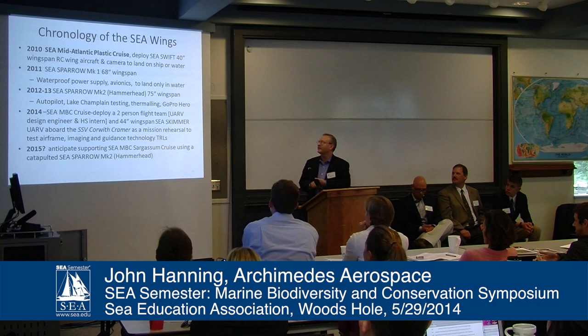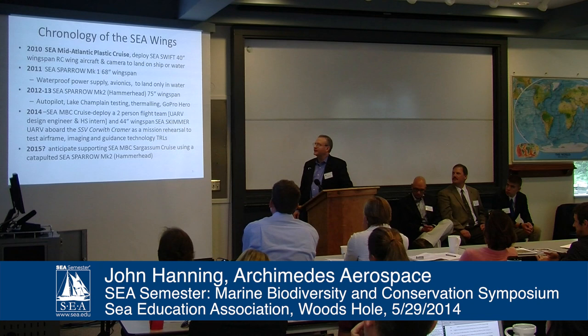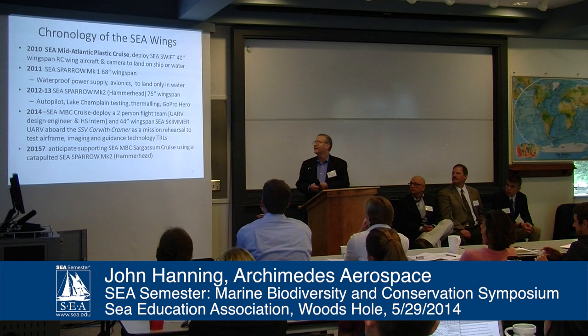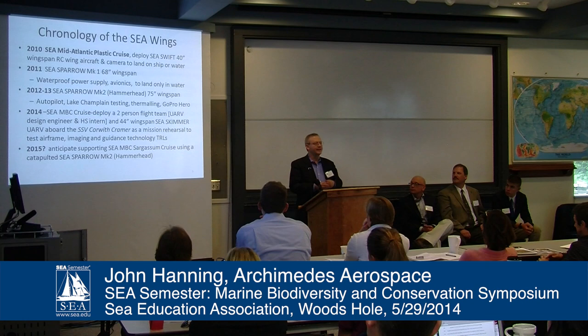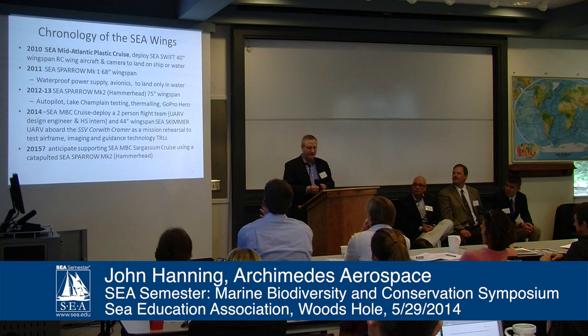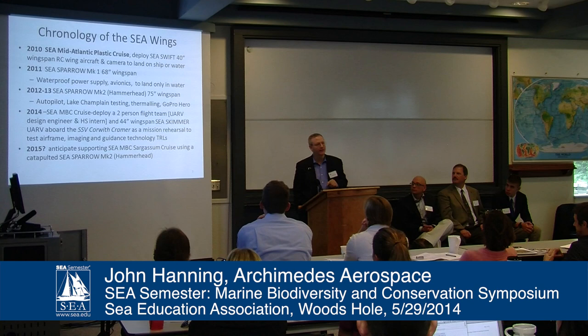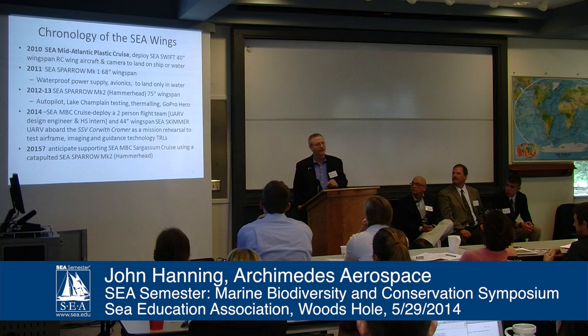After that, we worked on an improvement with a larger wingspan called the Sea Sparrow Mark 1 — the first designed specifically to land in water, not a net. It had a waterproof power supply and avionics box. We then developed the Sea Sparrow Mark 2, with a 75-inch wingspan tested with an autopilot on Lake Champlain. This model has such low wing loading it can thermal — turn off the power and it glides. However, we decided to go with a slightly smaller size for this deployment to meet the deadline.